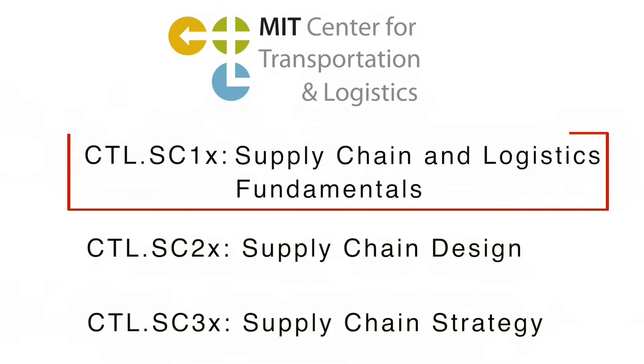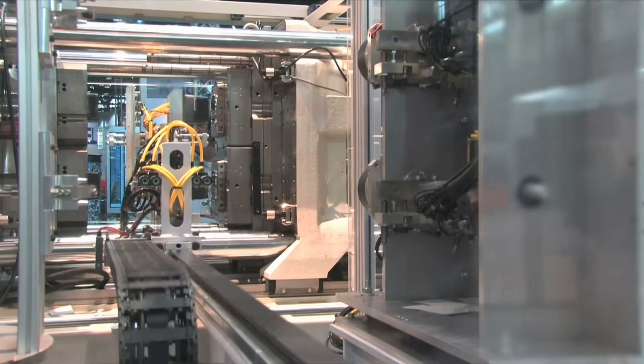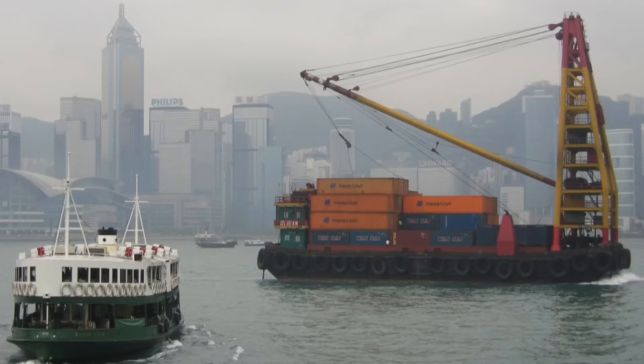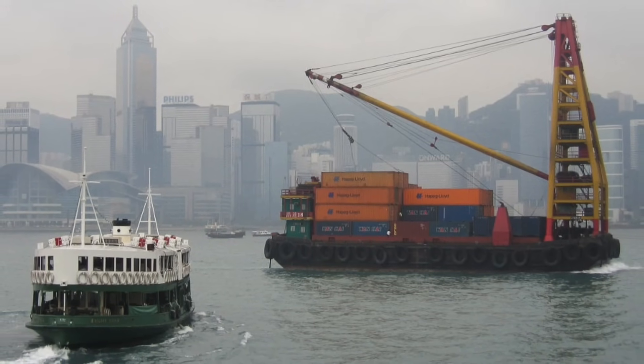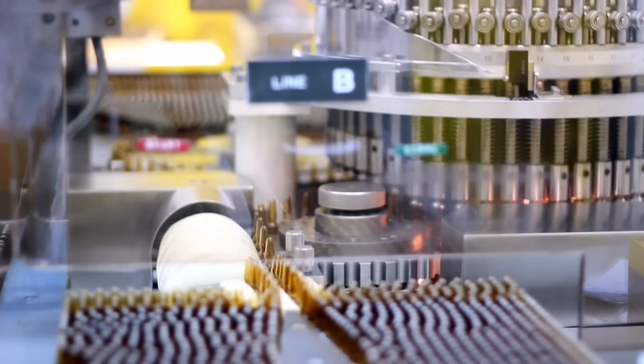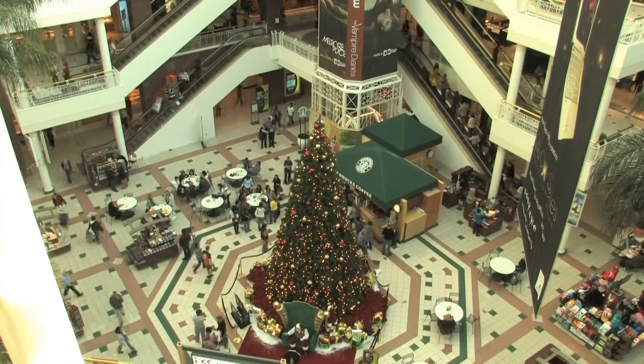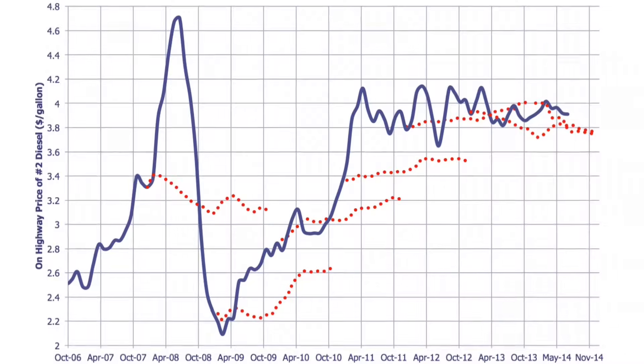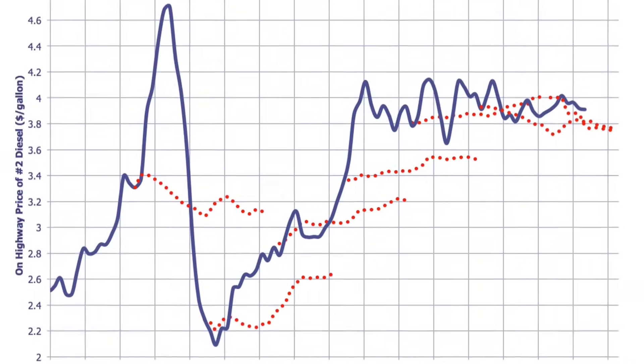This is the first of three courses that we will offer in the X-Series for Supply Chain Management. So what is Logistics and Supply Chain Management? Basically, it's the art and science of getting products from where they are made to where you, the consumer, want them to be. Firms have become more global in terms of where they source materials, where they manufacture those products, and where they sell their finished goods. And the need for professionals who can design, manage, and operate these complex global supply chains continues to grow.